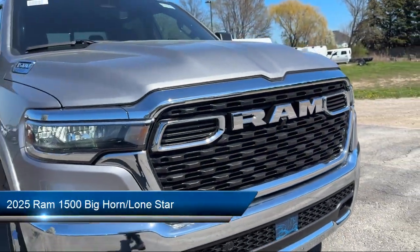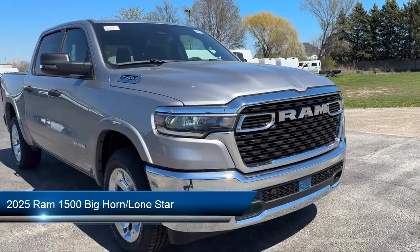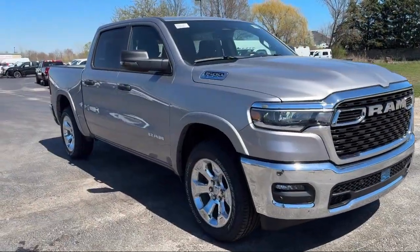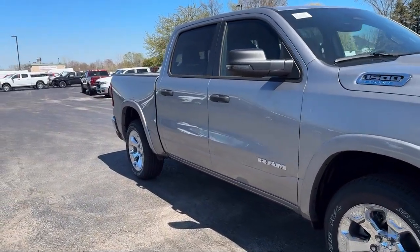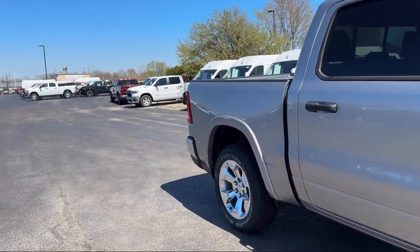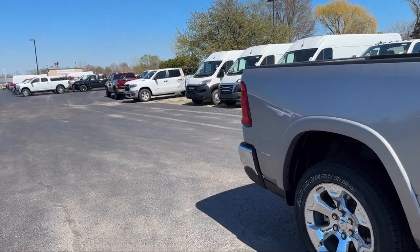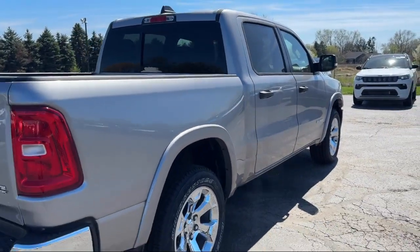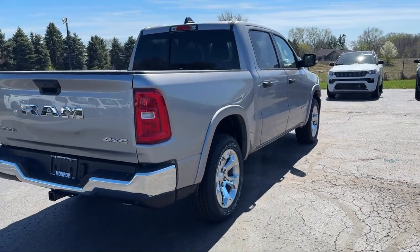It comes equipped with universal garage door opener, power two-way driver lumbar support, park view rear backup camera, Apple CarPlay and Android Auto, leather wrapped steering wheel, chrome bumpers, 4G LTE Wi-Fi hotspot, keyless entry, electronic stability control, and steering wheel controls.